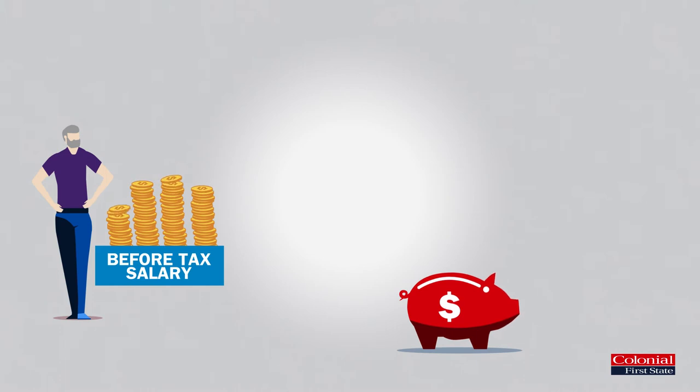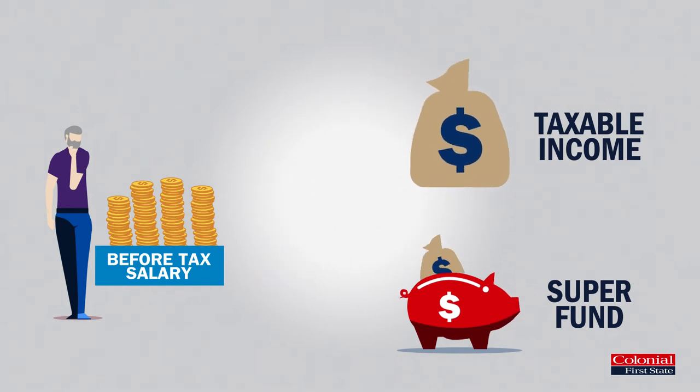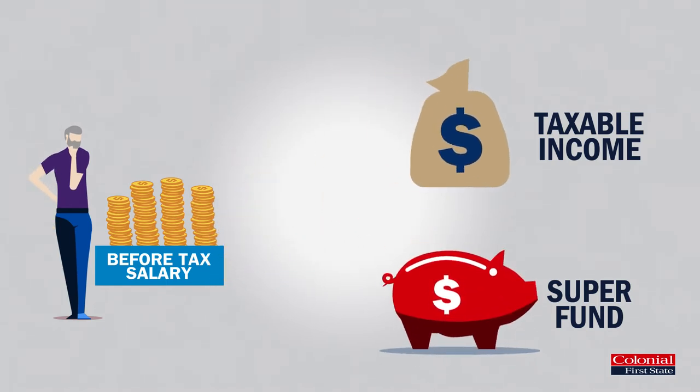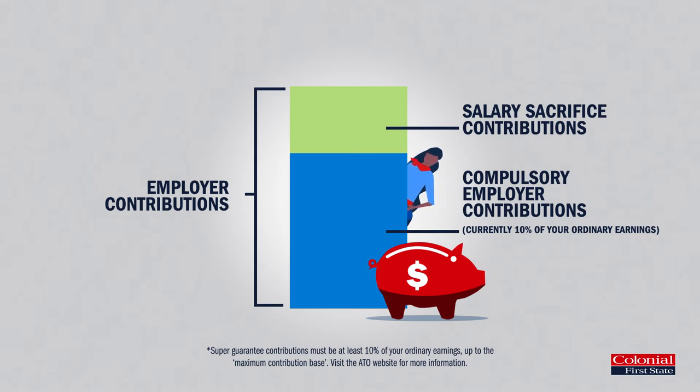One of the easiest ways to boost your super is through salary sacrificing. This is where you ask your employer to make extra super contributions into your account straight from your employment income before any tax is taken out. This is on top of the compulsory contributions they're already making for you.